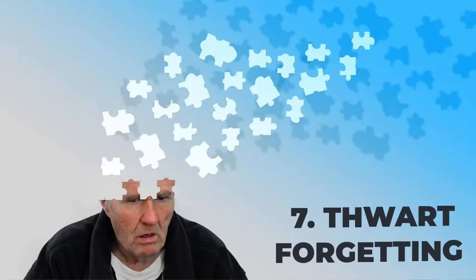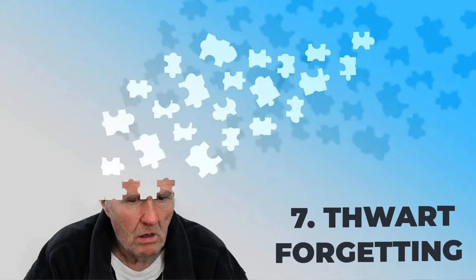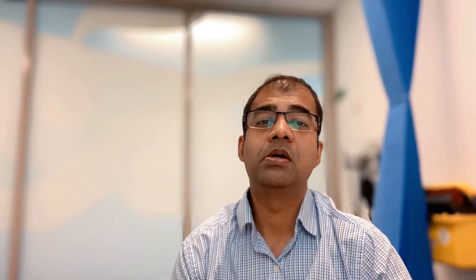Number seven is to thwart the curve of forgetting. If you are forgetting something, you need to revise — this is where spaced repetition comes in. Once you study something, after 24 hours you retain less than 10 percent, and as time goes on this becomes less and less.